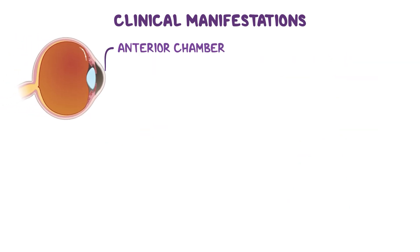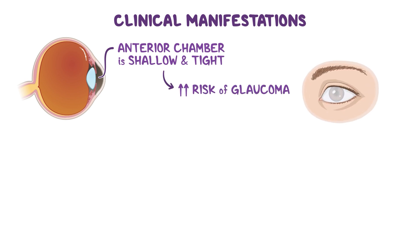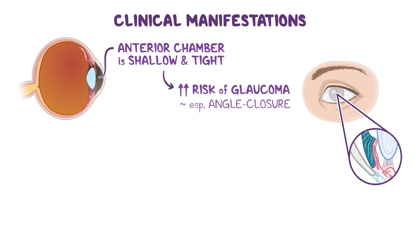Because the eye is smaller, the anterior chamber — the space at the front of the eye where fluid normally drains — is shallow and tight. This poor drainage makes it easier for pressure to build up inside the eye, increasing the risk of glaucoma, particularly a type called angle-closure glaucoma.